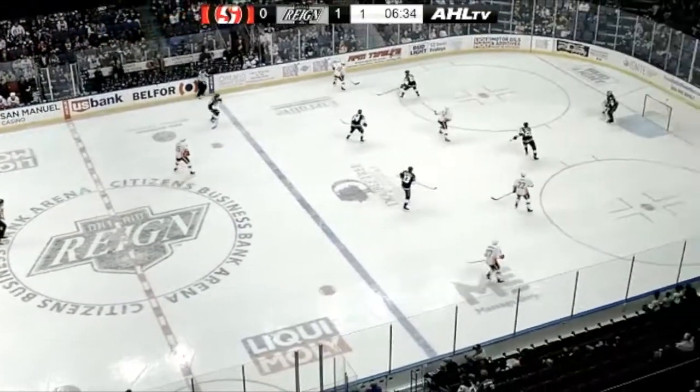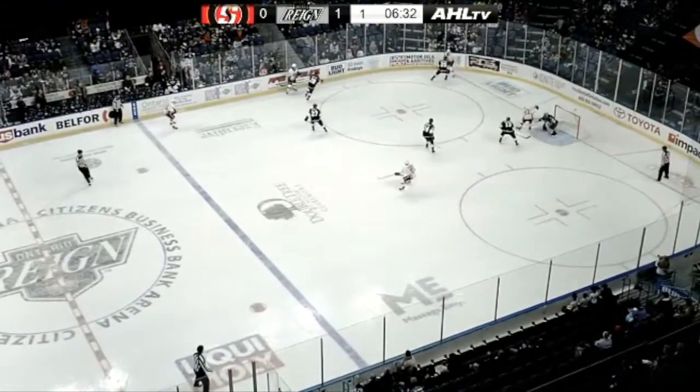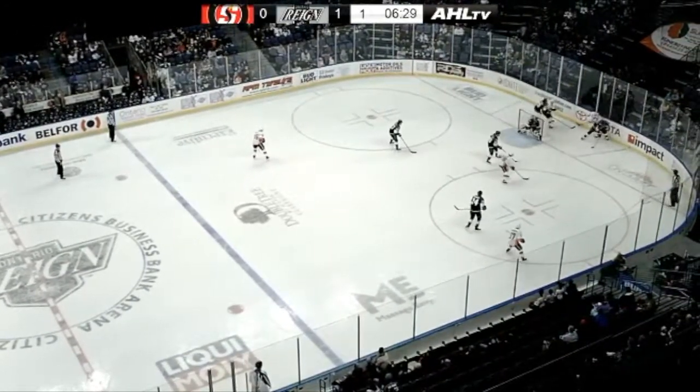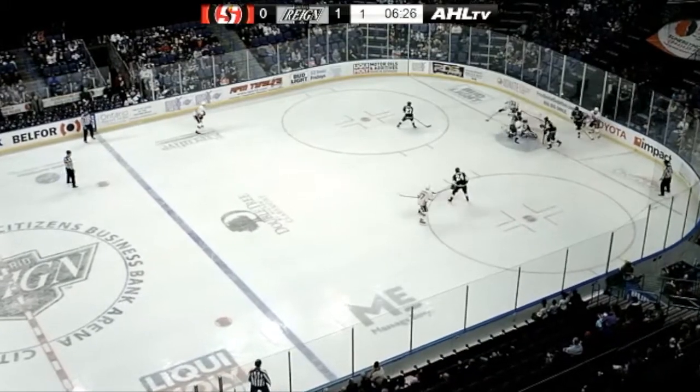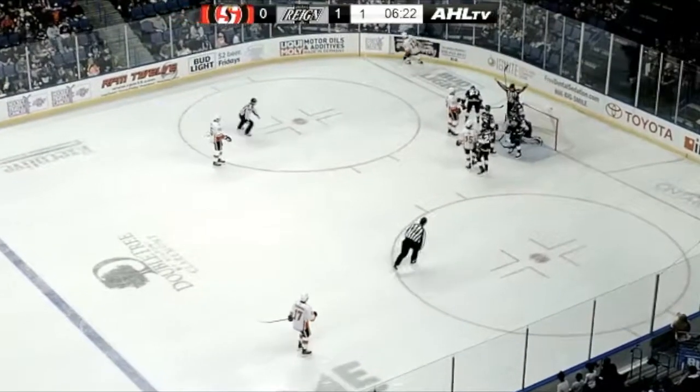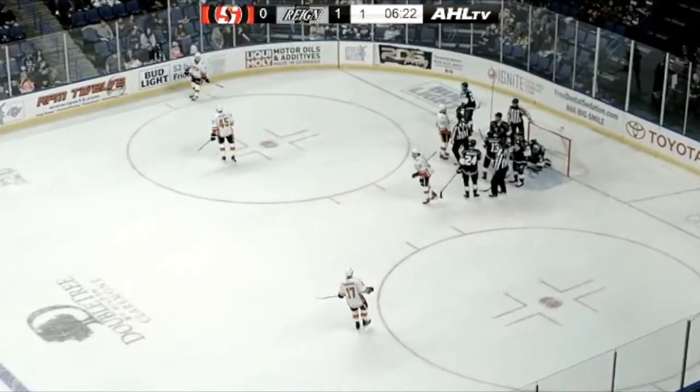He needs to get some better play from his team in front of him as well, and so tonight Charles Williams gets his first crack at the AHL lineup here. Here's Alan Quine, a backhander right on the side of the net, and Williams will be able to stay low to that one and hold on.